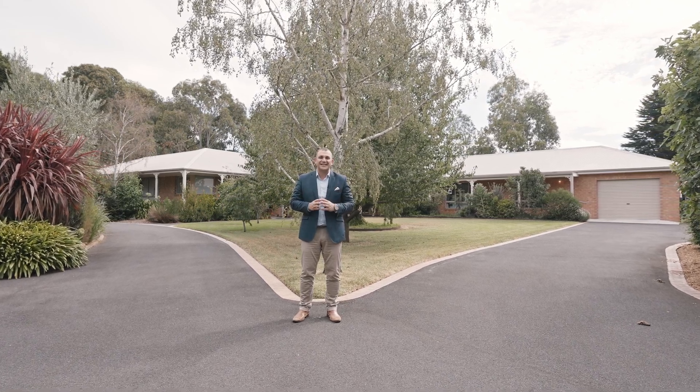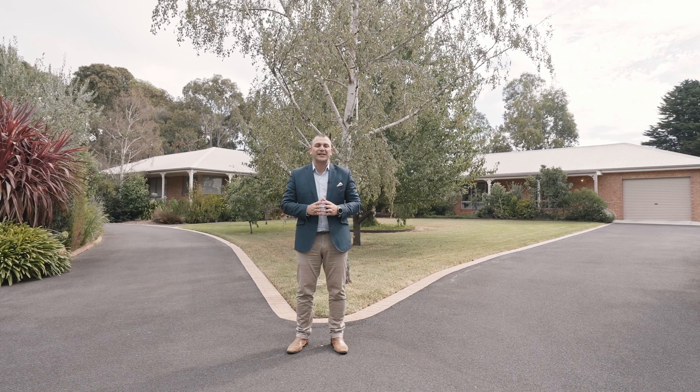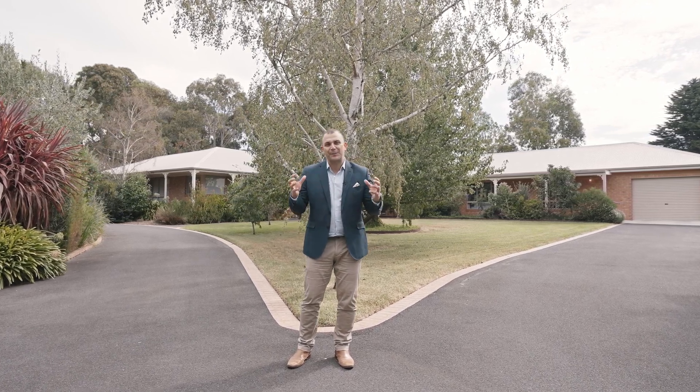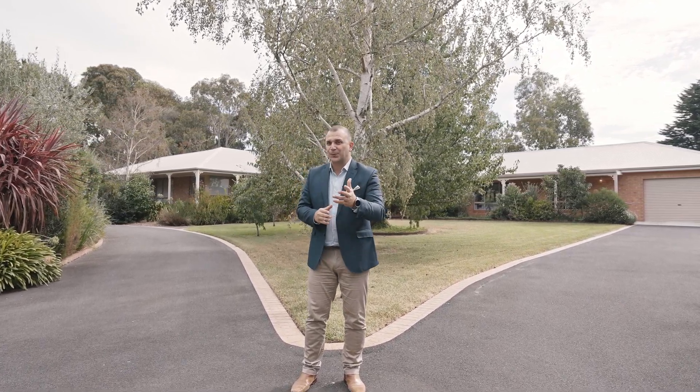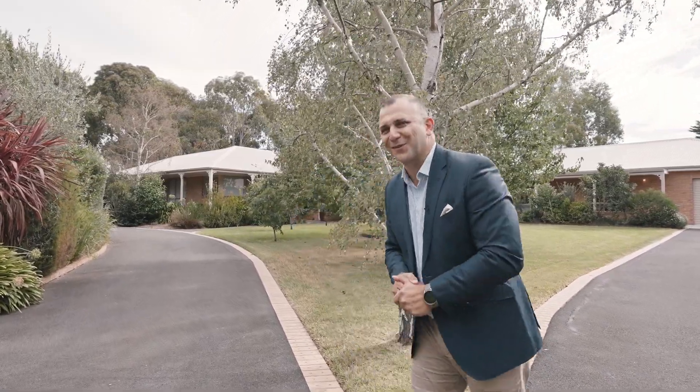We are standing in front of 15 to 16 Mack Road in Nari Warren South, a gorgeous acreage property that combines two houses and packages them up as one. So which one will it be first — door number one or door number two? Door number one? That's what I thought. Let's go have a look.